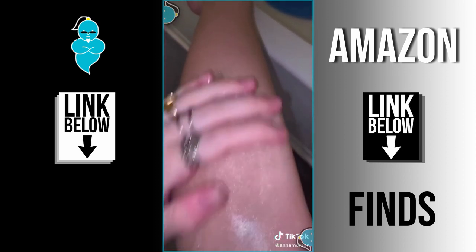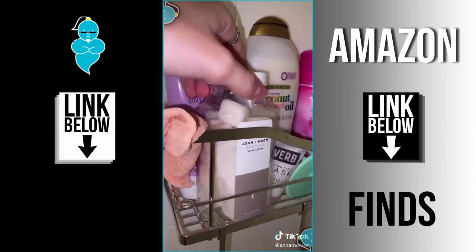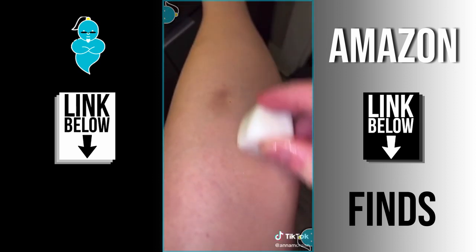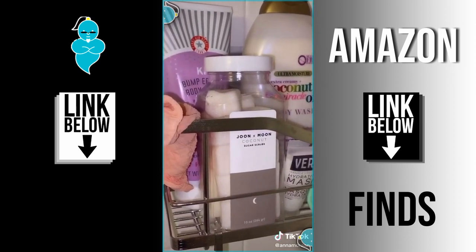Typically I use these if I were to take a bath — they're like the exfoliating little cubes and I think they're really cute but I also really like the smell.